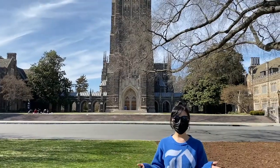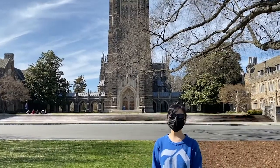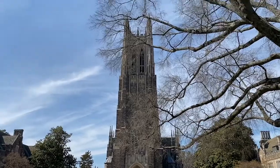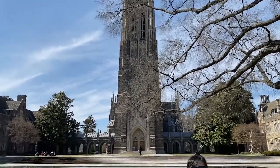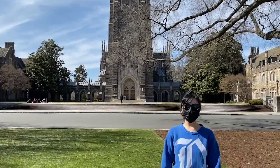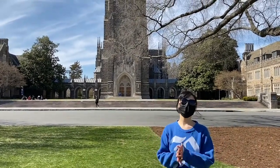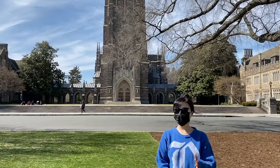Now we're at the last stop for my part of the tour — it's the Duke Chapel, one of the most signature buildings on Duke campus. Let me conclude my tour by saying that Duke is definitely a great place for both research and life, and I hope that you enjoyed the tour.